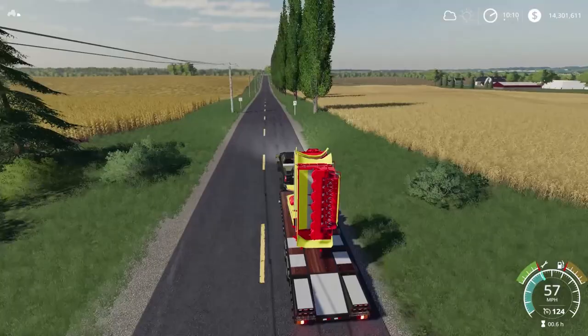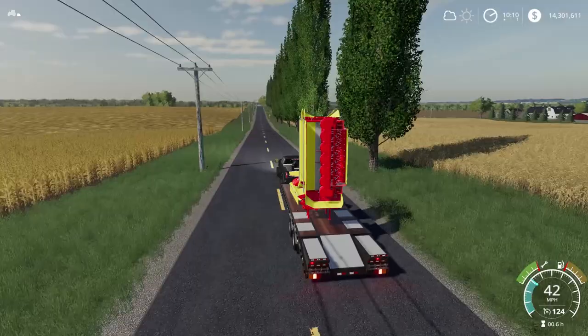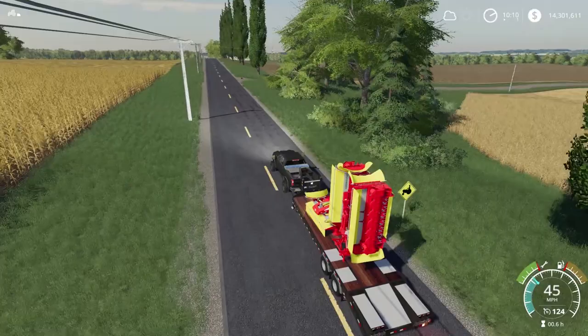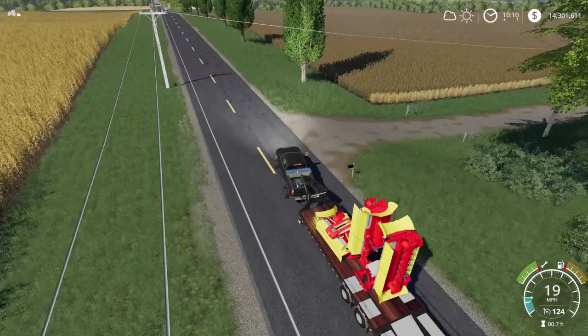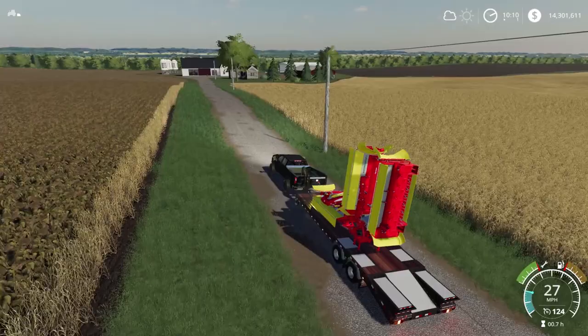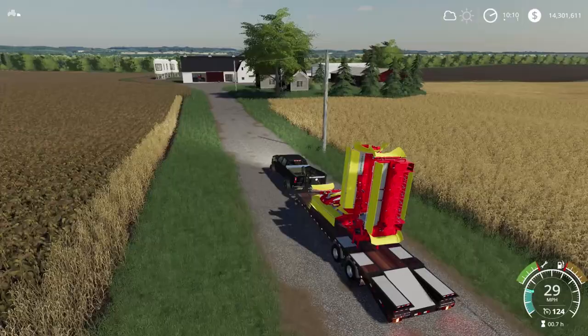For crops, most people just wanted me to stick to beans, wheat, and oats - very simple crops. For livestock, you guys mainly wanted sheep, and then for the second animal I wanted to do either cows or pigs. Now that I'm experienced in pigs I feel like I'll be able to handle it. Pigs outweighed cows by way more - nobody really wanted cows. So we're gonna stick with sheep and pigs.